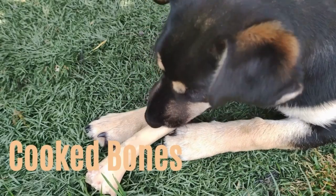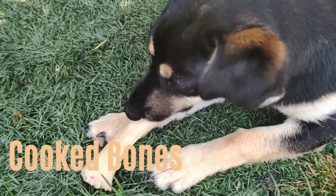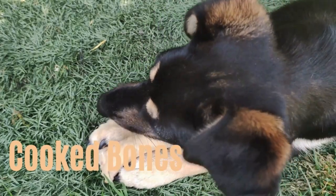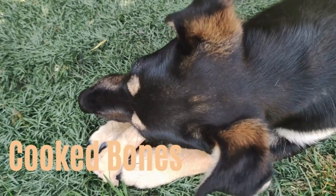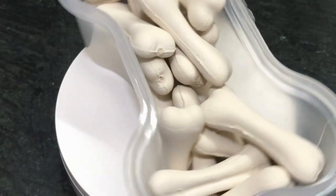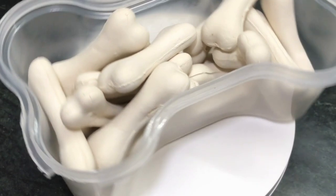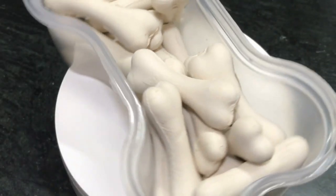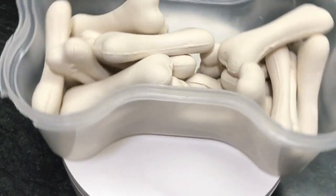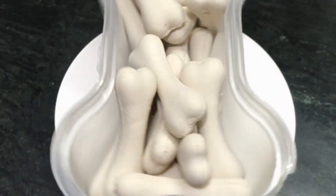Number seven: cooked bones. Everyone knows dogs love bones, but they are dangerous in this form. When bones are cooked, they become brittle and can break apart. This means that when Yorkshire Terriers eat cooked bones, small slivers can perforate their internal organs, leading to serious health risks with possible fatal consequences.